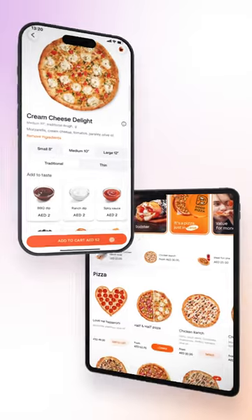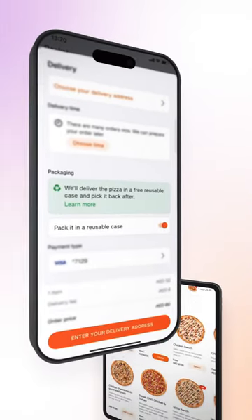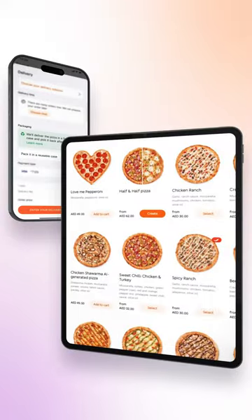The purpose being is that it's a reusable container that will be used hundreds and hundreds of times again and again. Next time you order from Dodo Pizza Dubai, just pick a reusable case in the app or on the website. No extra charges apply.